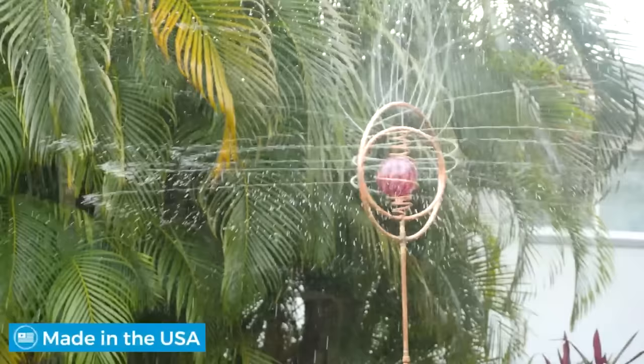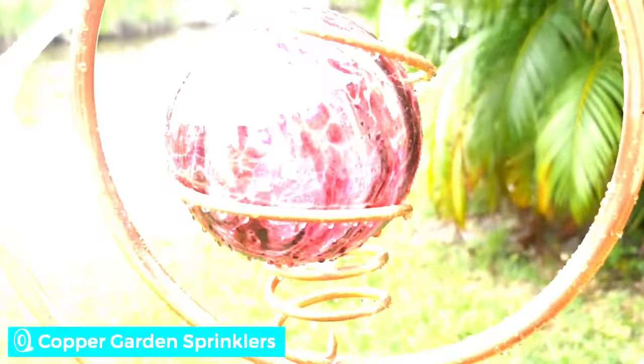Even when not in use, they stand out, thanks to their 1.2-meter height and 15-centimeter diameter ball.